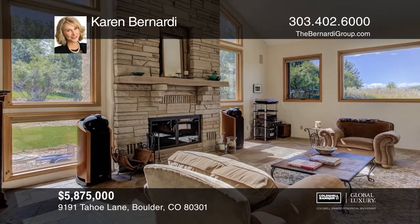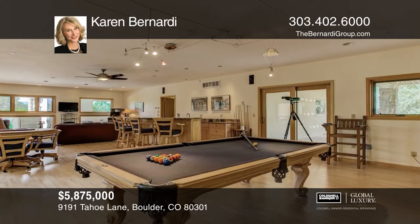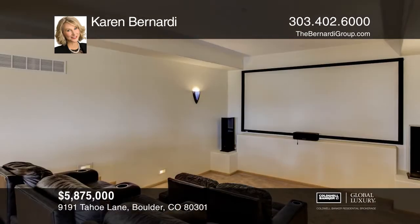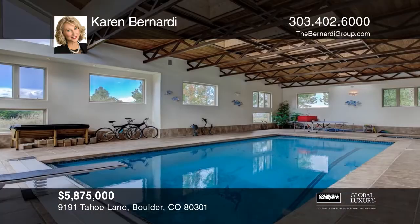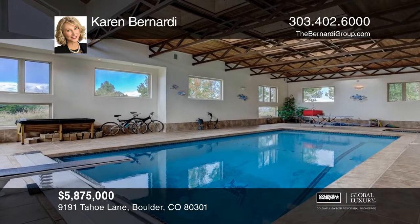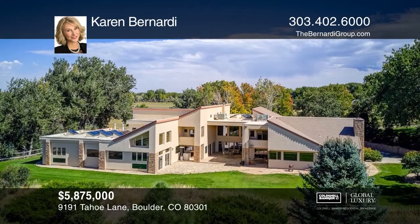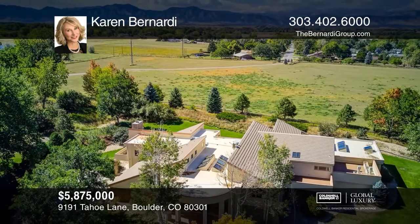One-of-a-kind horse property, complete with water rights, fenced pastures, a private pond, and barn. This luxurious home features a main-level game room complete with a home theater and wet bar. Continue to the exercise room, boasting a steam shower, tanning room, indoor diving pool, and a hot tub. Contact Karen Bernardi for more details.